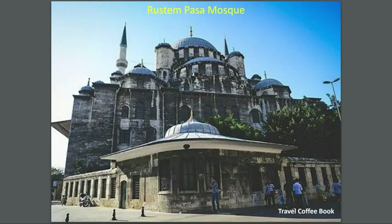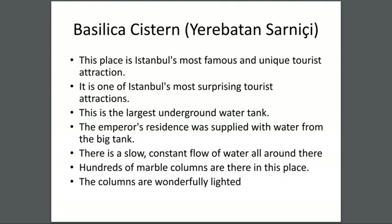This is the picture of Rüstem Paşa Mosque — it is a very beautiful mosque.